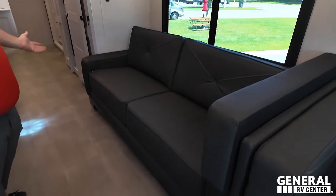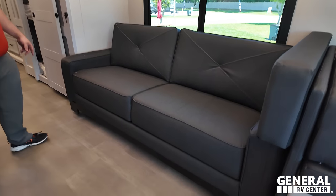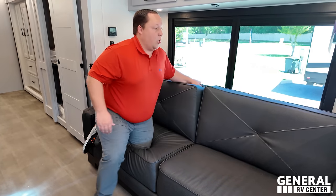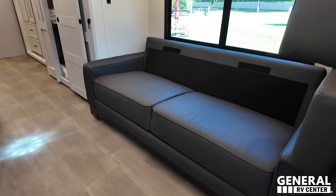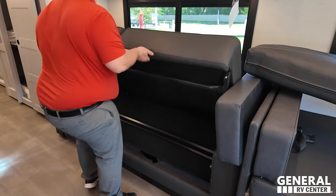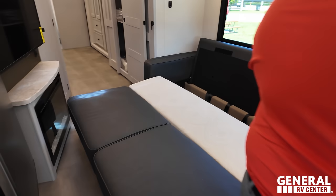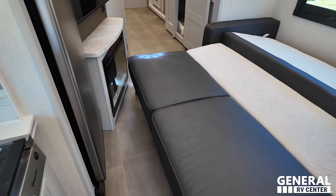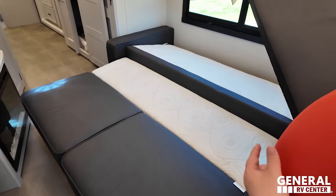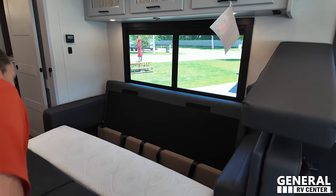Over here is a very nice sofa — you get options including theater seats. The sofa comes out and makes a bed. It's a trifold, which makes it much easier. It opens up to almost a king-size bed for your guests, with an extra cushion for the back, and you adjust the legs to level it out. Not bad at all.